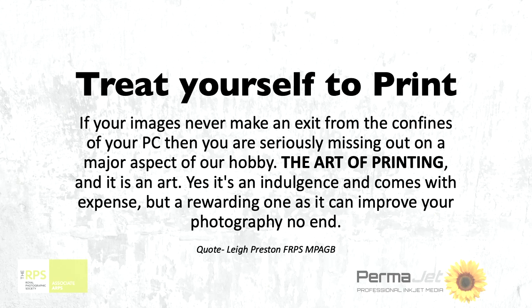Treat yourself to print. My guru and my mentor is Lee Preston and he's going to join me later in this session to talk to you about an offer that we're going to make at the end of the day. What happened for me was Lee was very instrumental — I was printing moderately comfortably, not particularly well but averagely well.